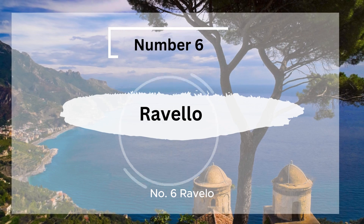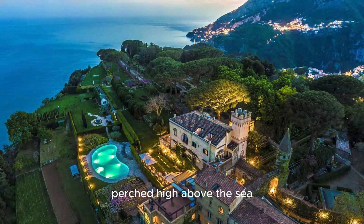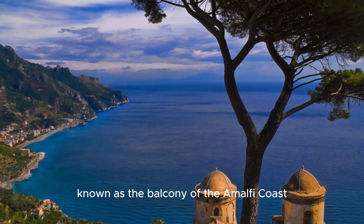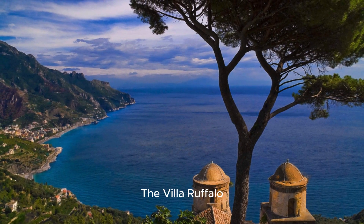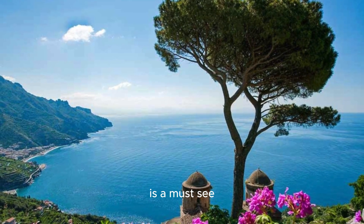Number 6, Ravello, The Balcony of the Amalfi Coast. Perched high above the sea, Ravello offers some of the most breathtaking views on the Amalfi Coast. Known as the Balcony of the Amalfi Coast, this town is famous for its stunning gardens and historic villas. The Villa Ruffalo, with its terraced gardens and panoramic views, is a must-see.